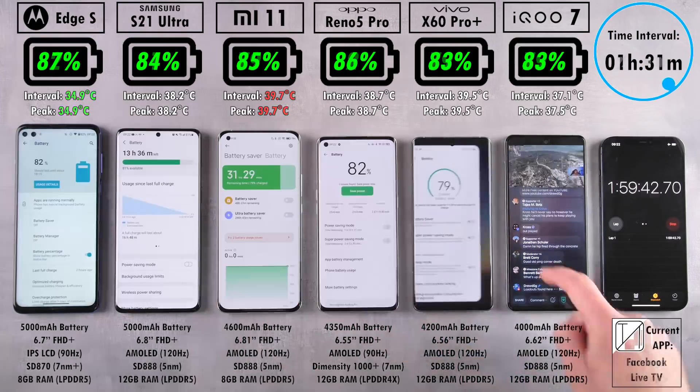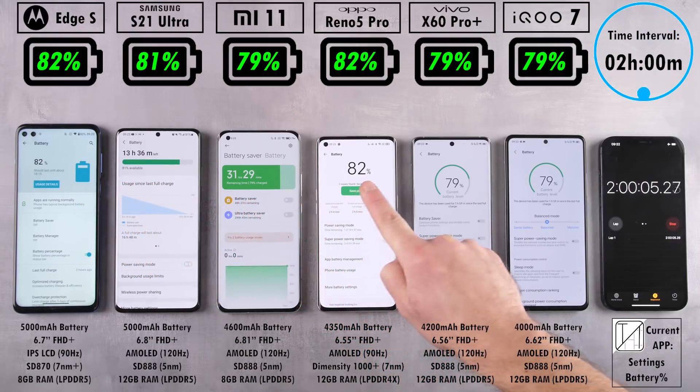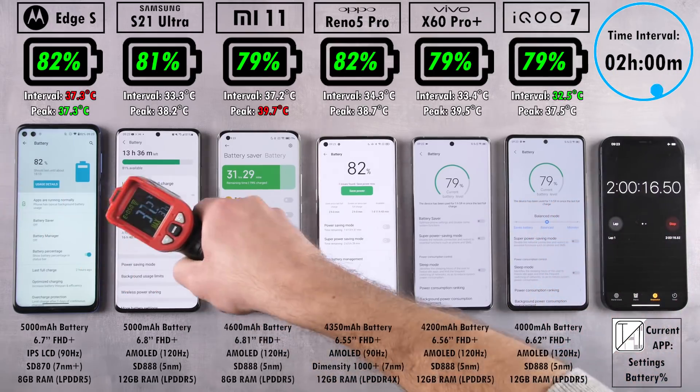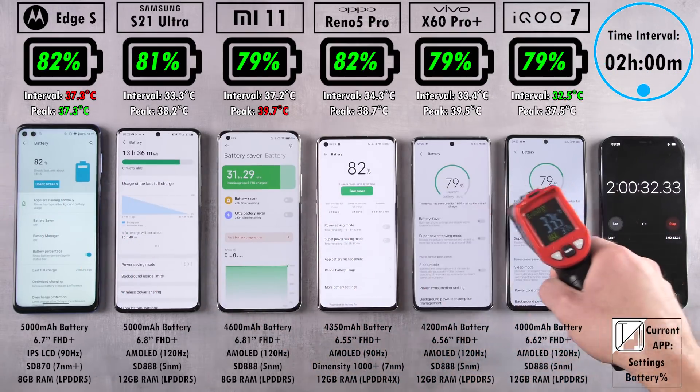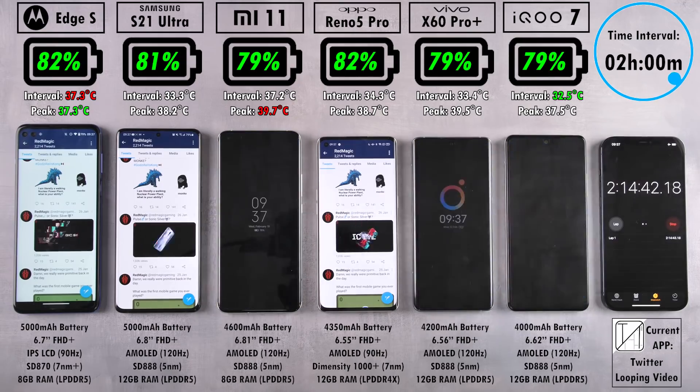Xiaomi is still the hottest device and the Motorola is still the coolest. At two hours, 82% on the Motorola Edge S and 81% on the S21 Ultra — neck and neck between those two now. The Oppo Reno 5 Pro is still impressing, leading the pack along with the Edge S at the same 82%. We have 79% on the Mi 11, 79% on the Vivo X60 Pro Plus, and 79% on the iQoo 7.